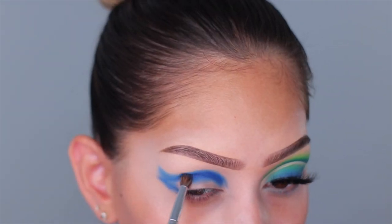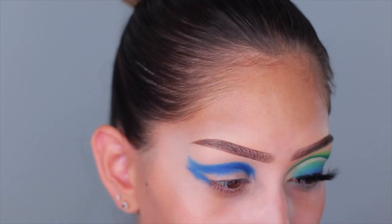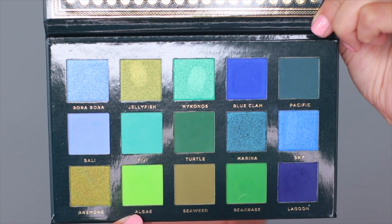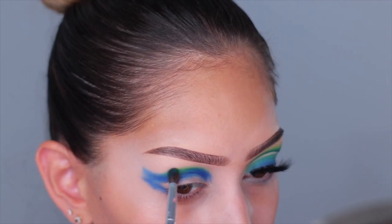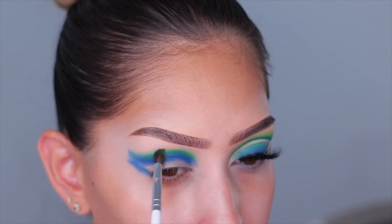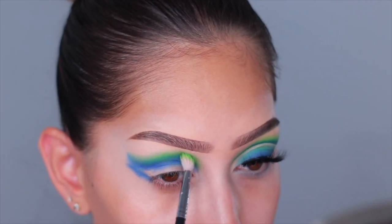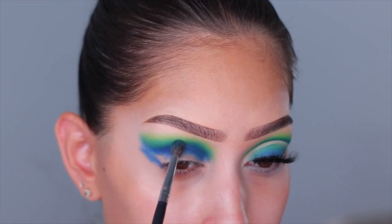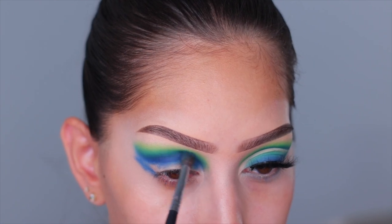Now I'm taking a small blending brush and building up that blue color, since I have the shape established. Then I'm going into the green shade in the palette — it's so beautiful, I'm obsessed. I use this to blend out that darker blue by keeping half my brush on the blue and half on bare skin, so the two colors mesh together. After building the green, I go in with an even fluffier brush to diffuse it, then go back in with the darker blue to build up intensity.